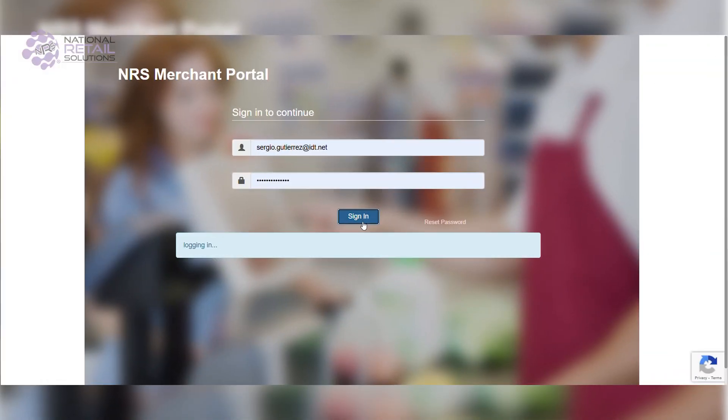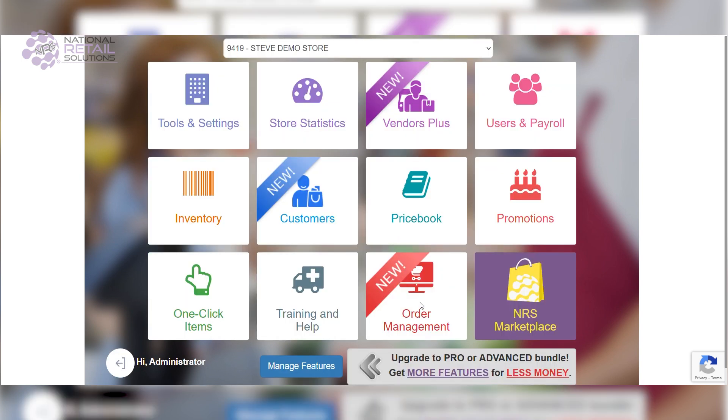To set up your online store, start by logging into your merchant portal. Next, tap onto the order management tile. This is where your journey begins to create a seamless online presence.